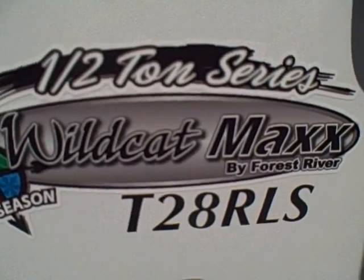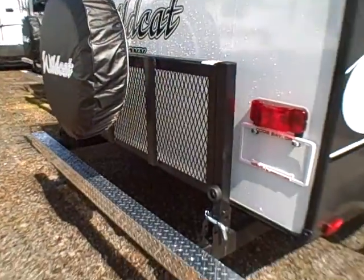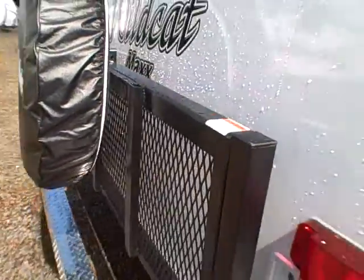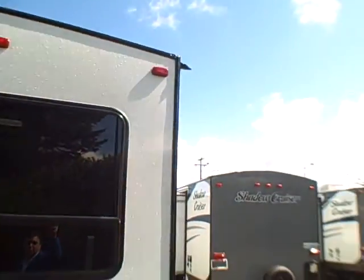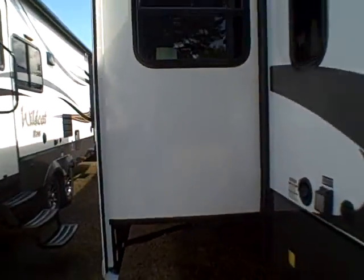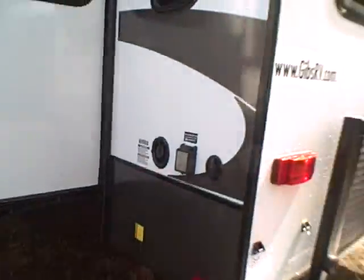Walking around the backside, you can see this is the half-ton series, model 28 RLS. The backside has a clip-down tailgate rack — a nice feature that lets you haul coolers, bicycles, sporting equipment, you name it. There's also a diamond shield rear bumper, a walk-on roof with rear ladder, and crown and extended gutters so you don't get black streaks down the sides. Here's the big slide out from the other side with those garden windows visible from outside.